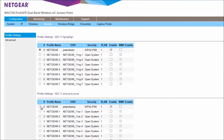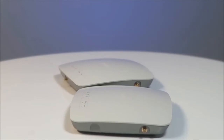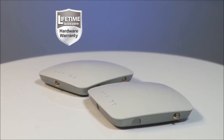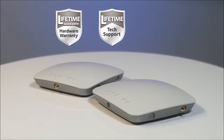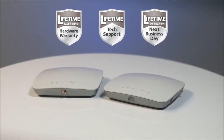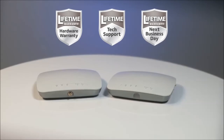All with comprehensive wireless security. Like all Netgear ProSafe business networking products, both access points include lifetime hardware warranties, 24x7 technical support, and — if the need ever arises — guaranteed next business day hardware replacement.